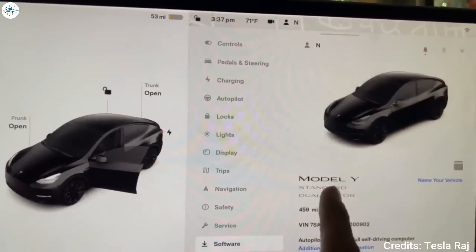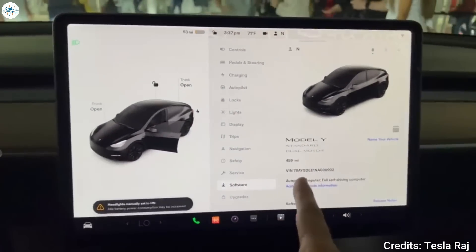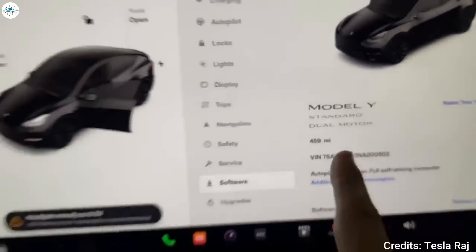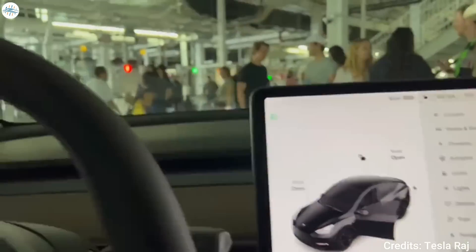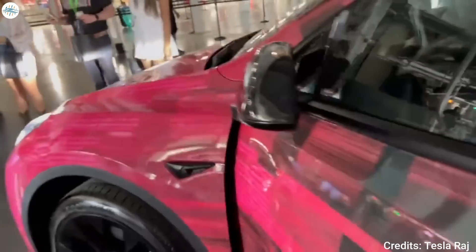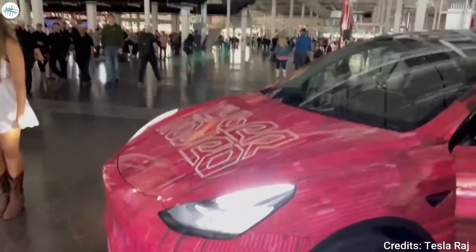This new variant comes with dual motors, providing an all-wheel drive system, with 279 miles of range, a top speed of 135 miles per hour, and a 0-60 time of 5 seconds. It comes standard with 19-inch wheels and a 5-seat configuration, and is priced at $59,990.